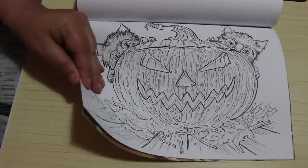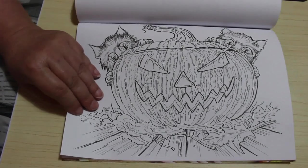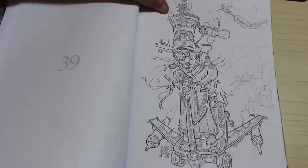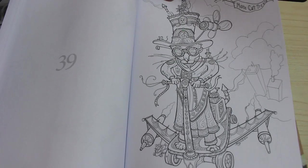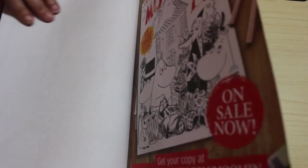Halloween one - so there's a couple of kittens with a rather nasty and angry looking pumpkin. I don't think that pumpkin's happy to have been carved. I like that one as well. This one's cool - that's a cat on a scooter. I like that, it's so cool. More cat treats. And that's it.